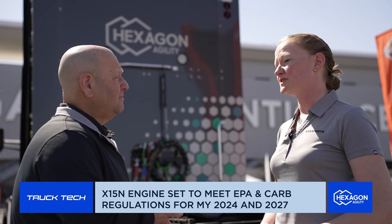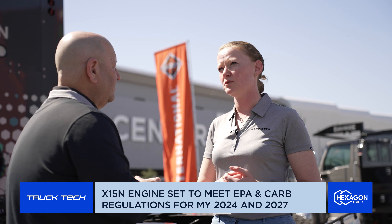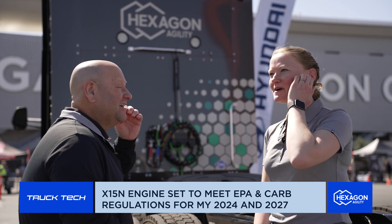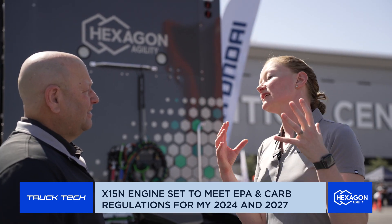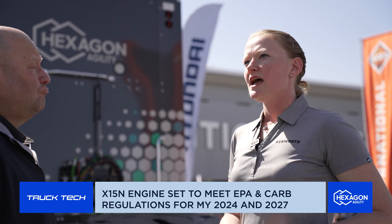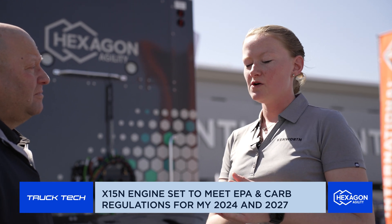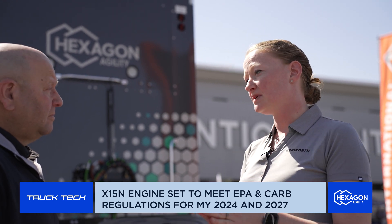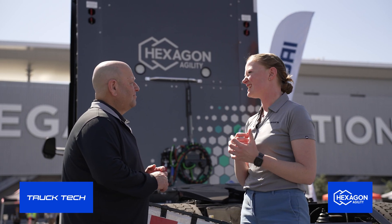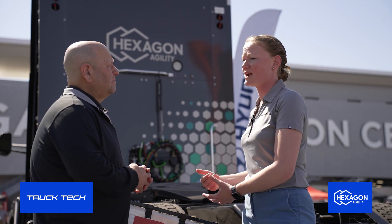I like to think about the natural gas industry as a pie, and right now, for those who already run natural gas, it's just one little slice. The goal with the X-15N — being a large-bore engine — is that now we can expand our slice of the pie. That's a big selling point. We just have to help customers understand the fuel and hopefully look at RNG options that might be in their area.